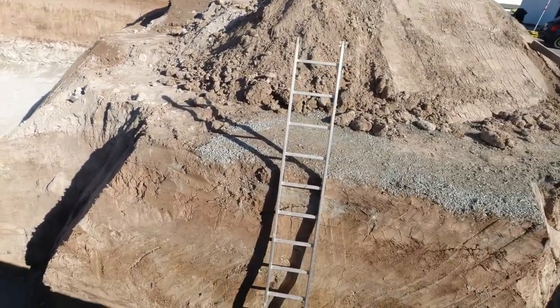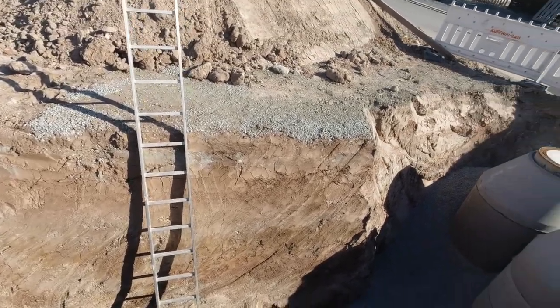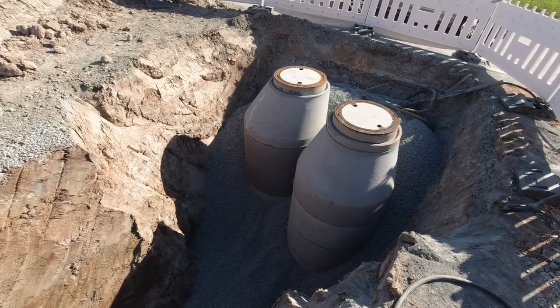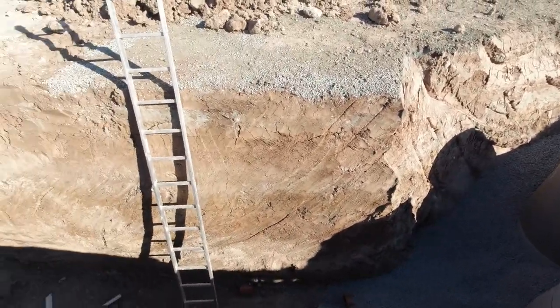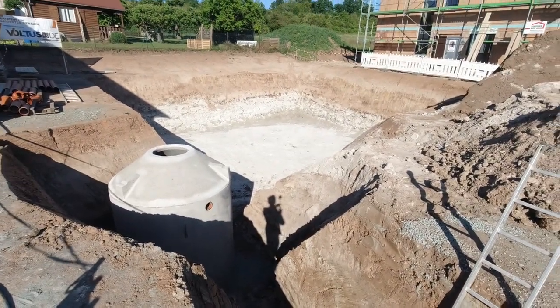Ansonsten hier eben nur eine Leiter, um in den Graben hinabzuklettern. Und jetzt wird es in der nächsten Woche weitergehen mit dieser Verrohrung hier und dann hoffentlich auch in der übernächsten Woche mit der Bodenplatte. Das wollte ich nochmal festhalten, weil es morgen dann weitergeht und man vielleicht die einzelnen Schritte gar nicht mehr sieht, weil das dann eben verschüttet ist.